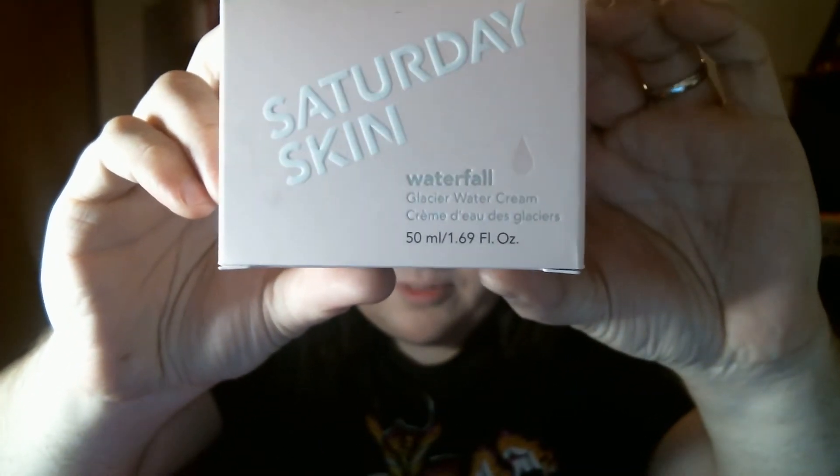The first item is Saturday Skin Waterfall Glacier Water Cream, and this is the free item that I got with the box. It's sealed, which is good. I'm not going to open it yet. I do wish I had the card because they usually give the retail prices for things.